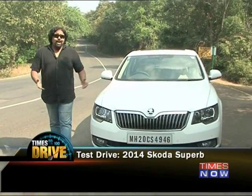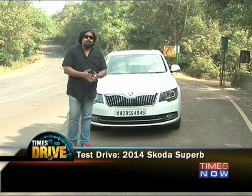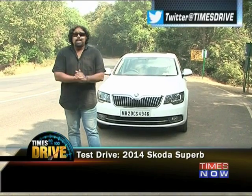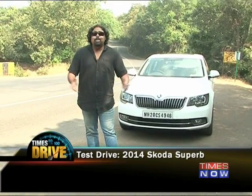This is Times Drive. I'm Joel Pereira and this right here is the 2014 Skoda Superb. As you can see, it hasn't changed much from the outgoing model. What has changed though are the circumstances of this car. Considering that the Superb is neither very expensive nor very exclusive, it does have one killer feature going for it: this car has virtually no competition.